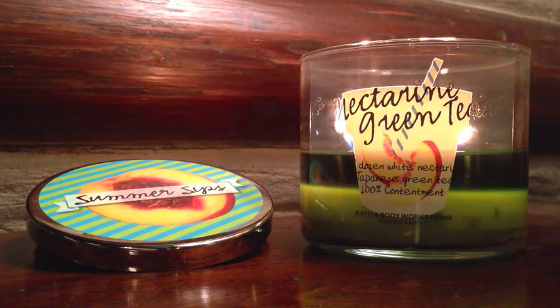The notes on Nectarine Green Tea read: Now in Zen, Take a Break with the Soothing Blend of Japanese Green Tea and Ripe Juicy Nectarines.